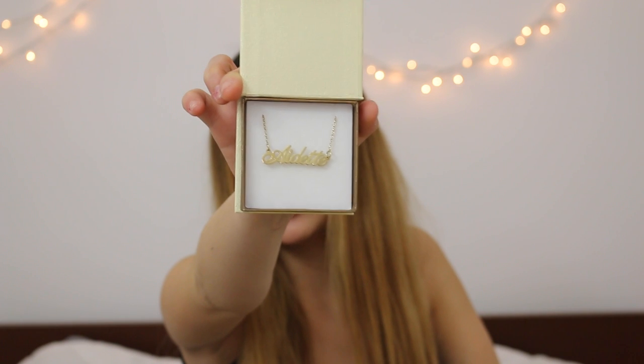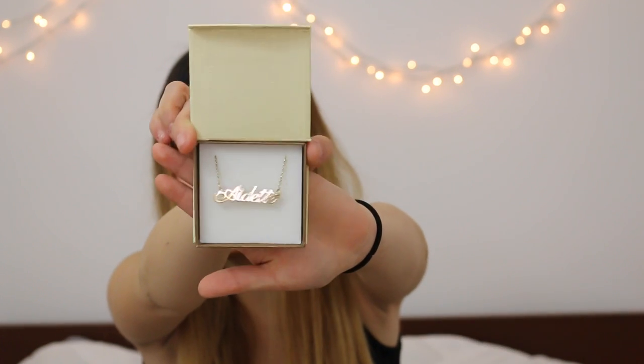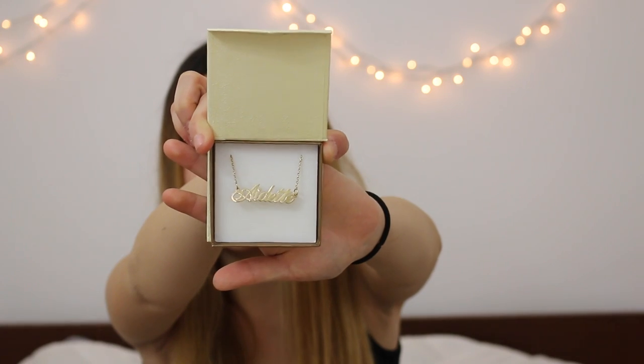Lastly for accessories, I got a necklace from Oh Necklace a while back. This is what the product looks like — it says my name and it's a gold, I believe 14-carat necklace. It's just gorgeous. This is really exciting for me because there's literally no company that has my name — but this is custom made so you can put whatever you want on it.